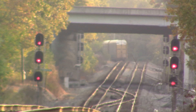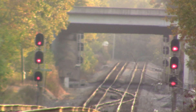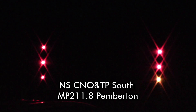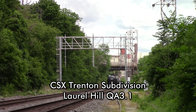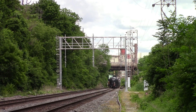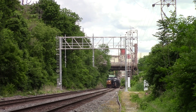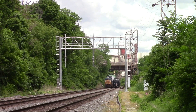Norfolk Southern, mile post 211.8, track 1, no defects. Norfolk Southern, mile post 211.8, track 2, no defects. CSX Equipment Defect Detector, mile post 3.1, track 1, no defects. No defects. Total axle 202, train length 3339. End of transmission.